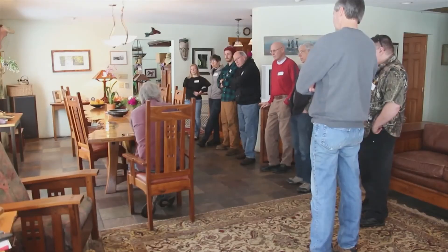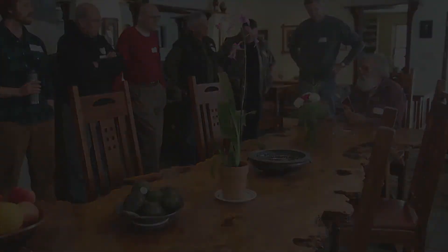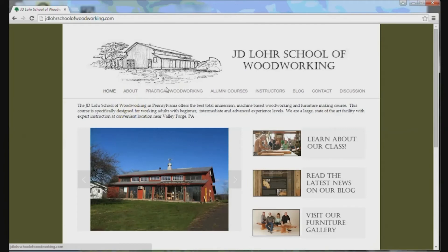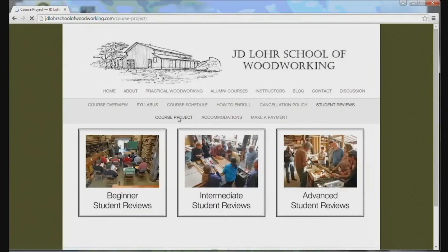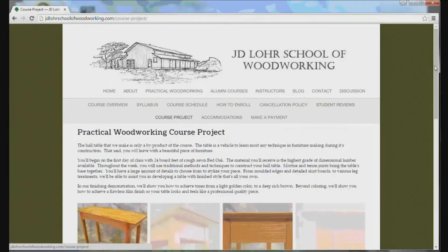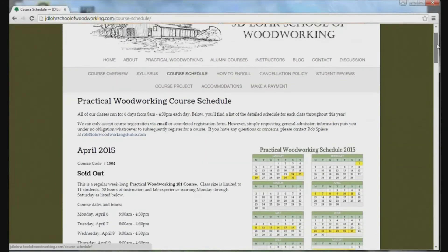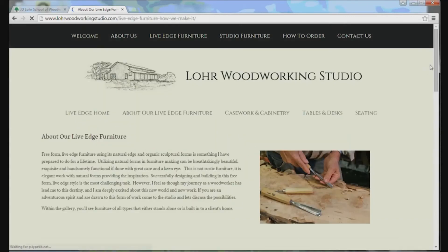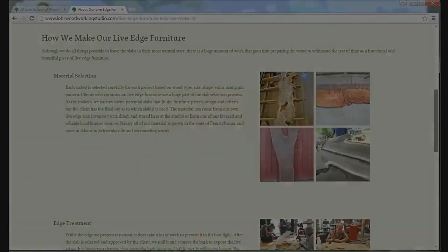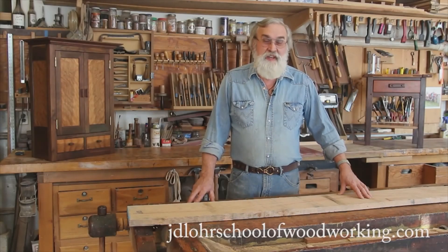Our hope is that woodworking will become as much of a passion in your life as it is in ours. We encourage you to visit our website at JDLohrSchoolOfWoodworking.com. There you'll find a course syllabus, reviews from beginners, intermediate and advanced level woodworkers, plus photos of class projects, and much more. Visit the practical woodworking course schedule to see the current availability of courses. You can also check out our Furniture Studios website at LohrWoodworkingStudio.com to see what we do when we're not teaching classes. I hope that sheds some light on what to expect here at the Lohr School of Woodworking, and I really hope to see you soon.